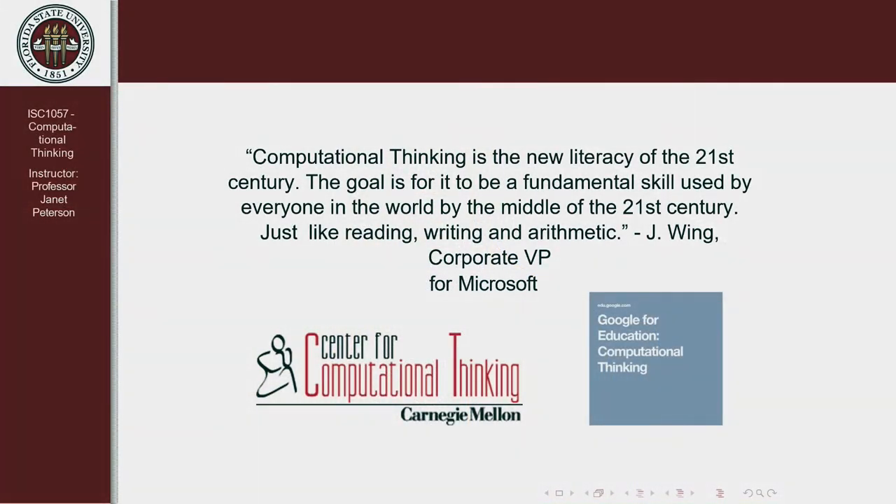One thing I want you to learn from this course is what is computational thinking and why is it important. Here I've shown you a quote from a person who's at the forefront of trying to bring computational thinking into the curriculum, not just at the college level but at K-12. Microsoft has supported a center for computational thinking at Carnegie Mellon University, and Google has dedicated one area of their education to computational thinking.